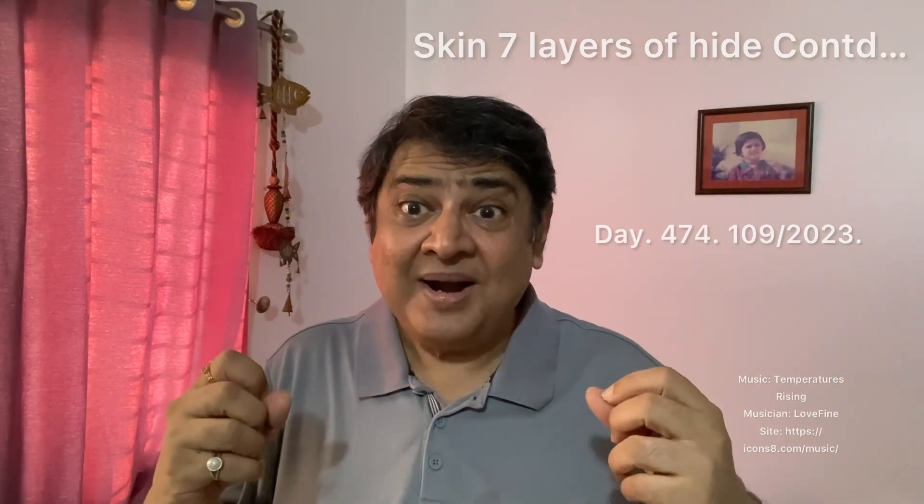The stratum corneum is the outermost layer of the epidermis, consisting of 20 to 30 layers of continually shedding dead keratinocytes, with the dermis underneath. The epidermis functions to regulate temperature and supply nutrient-saturated blood to the skin.